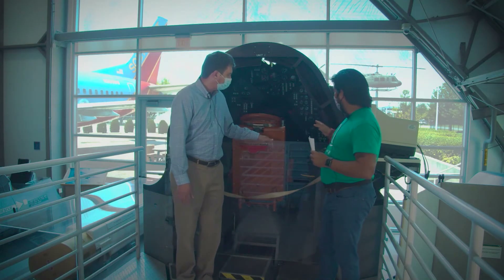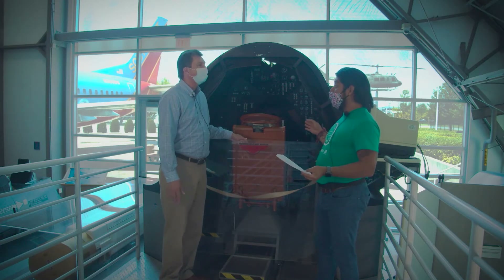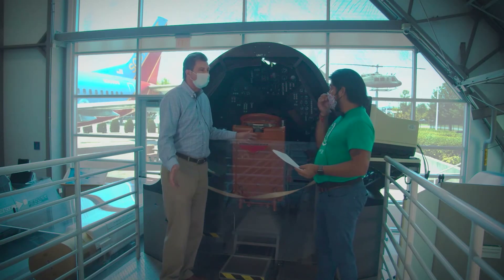Right here, what we're looking at is what pilots used to train in to learn how to fly the plane. Right — this is a simulator.